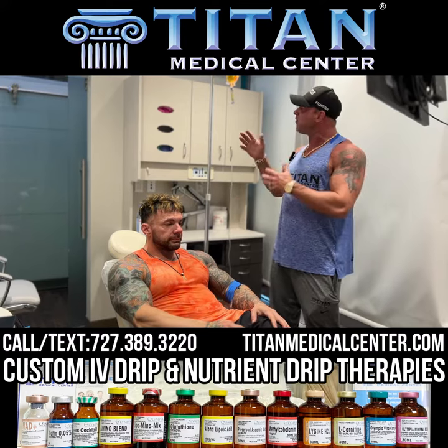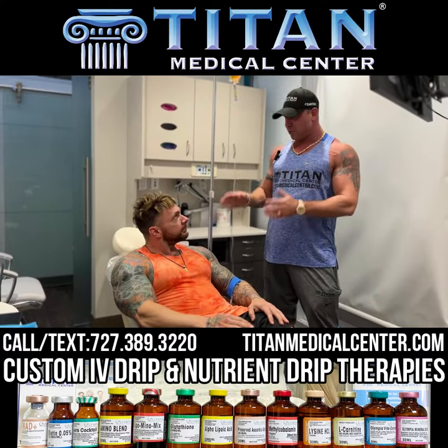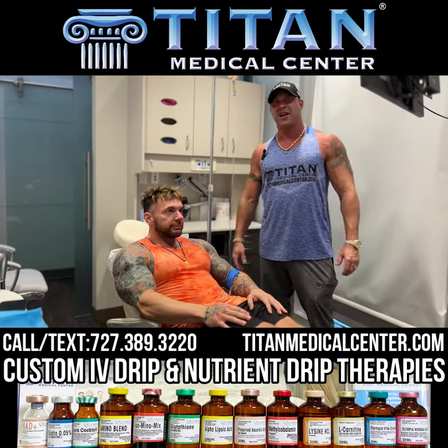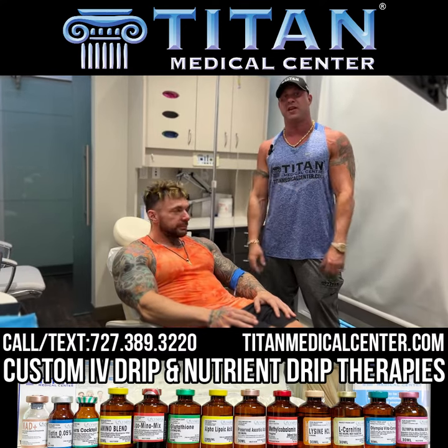So he's going to sit here, it's about 45 minutes — we're going to sit and chat, talk it up a little bit. I hope you can relax here, Chris, feel great. He's going to feel even better when we leave here. Alright guys, so if you want to get your IVs from Titan Medical Center, call or text us today: 727-389-3220.